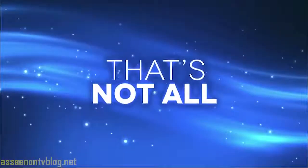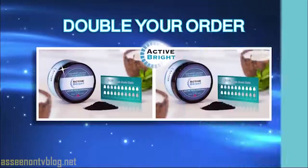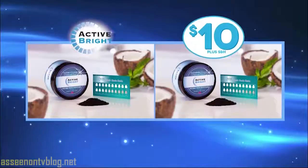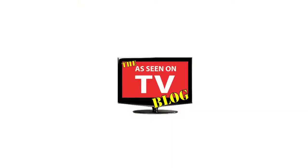Now get a 60-day supply of Active Bright plus shade guide for just $10 plus shipping and handling. But that's not all — act now and you can double your order, just pay a separate fee. And if your teeth aren't whiter even after one use, send it back for a full refund. That's two jars of Active Bright activated charcoal plus two shade guides, all for $10.